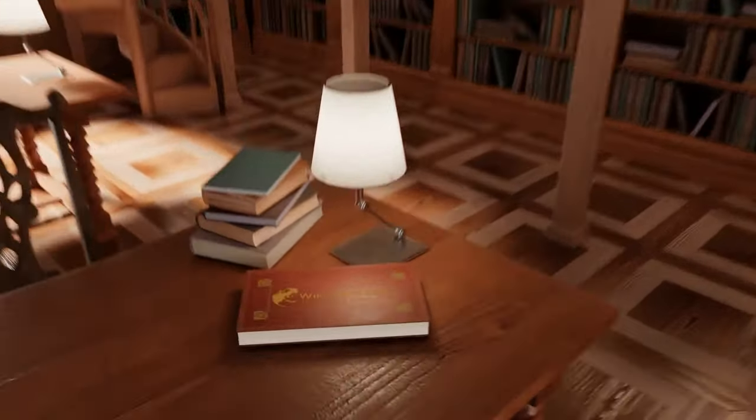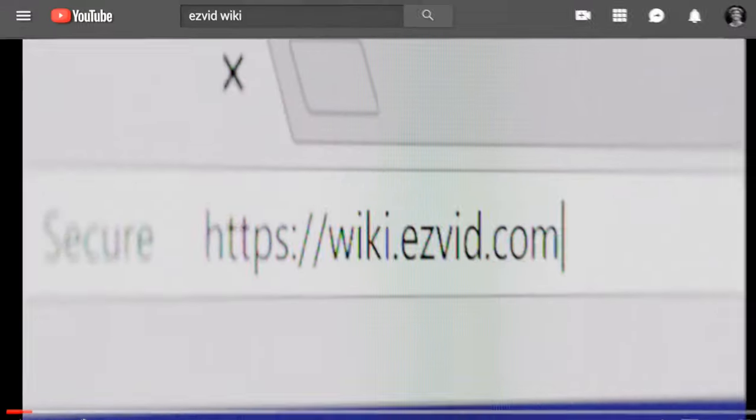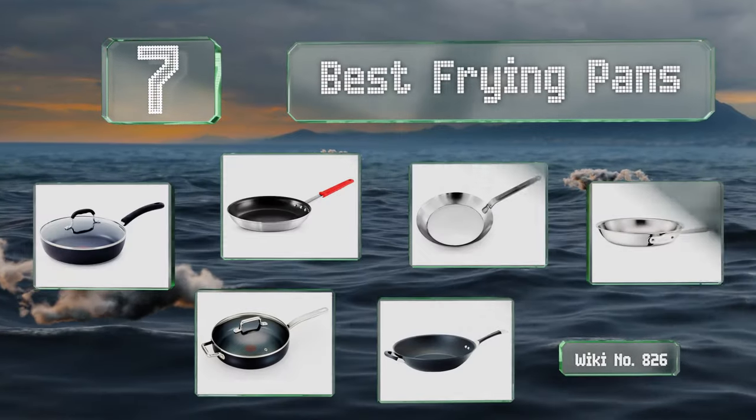EasyVid presents the seven best frying pans. Let's get started with the list.